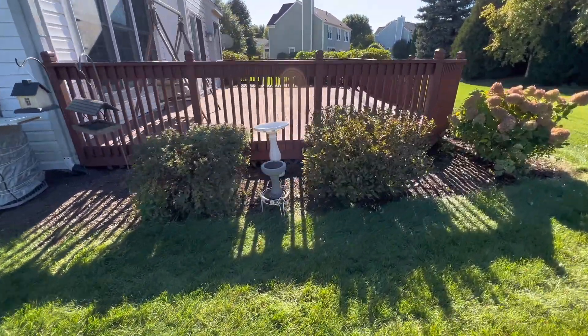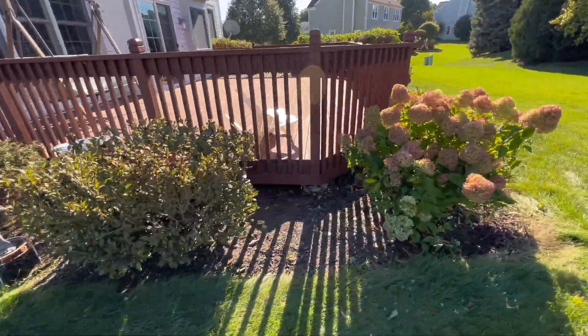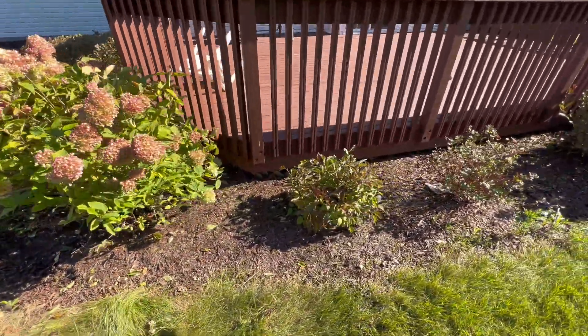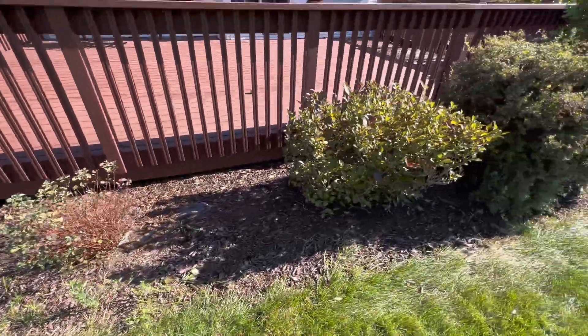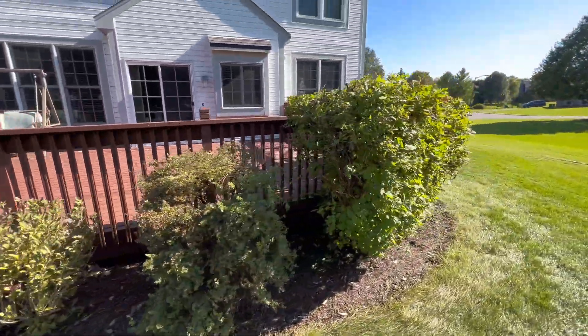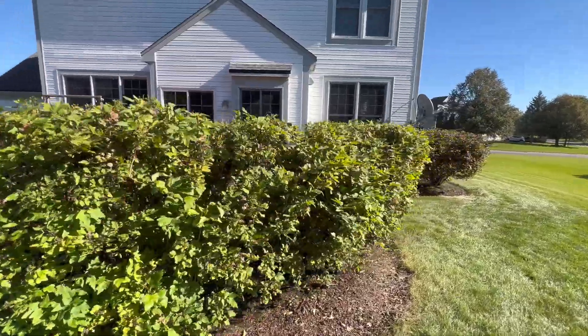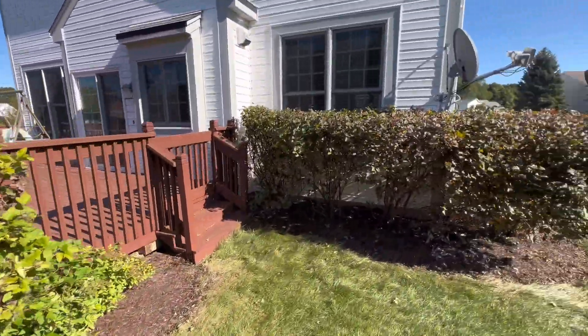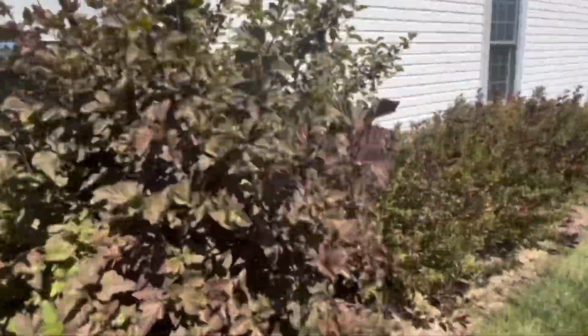As I was trimming, Chris was picking up all the debris on the ground, and whatever fell in the mulch beds and all that stuff. The client was very satisfied with everything. We went around pretty much the whole house, and it was a good day. It was nice having him around, because it definitely would have took me about eight hours by myself.